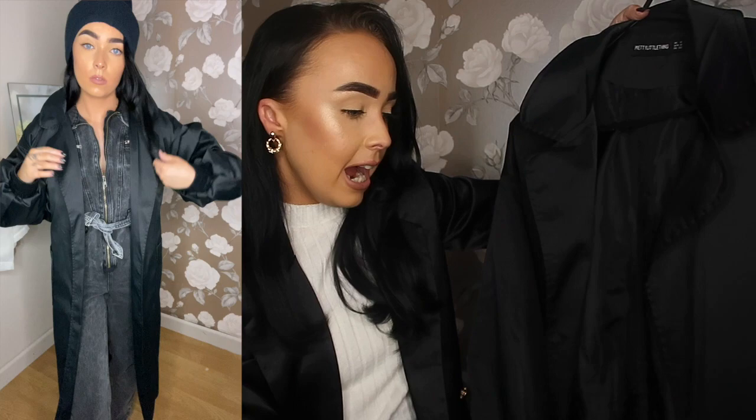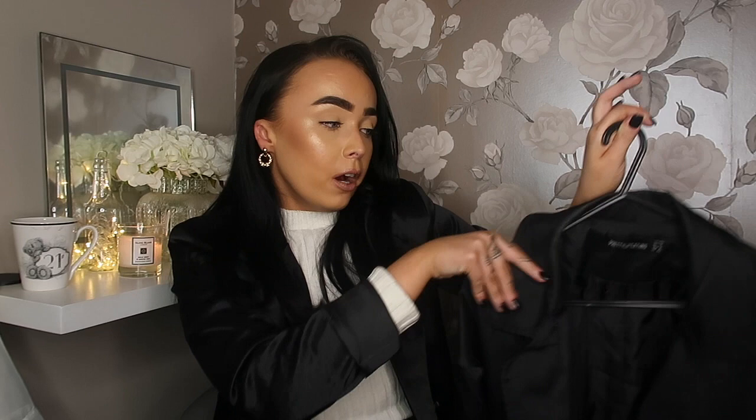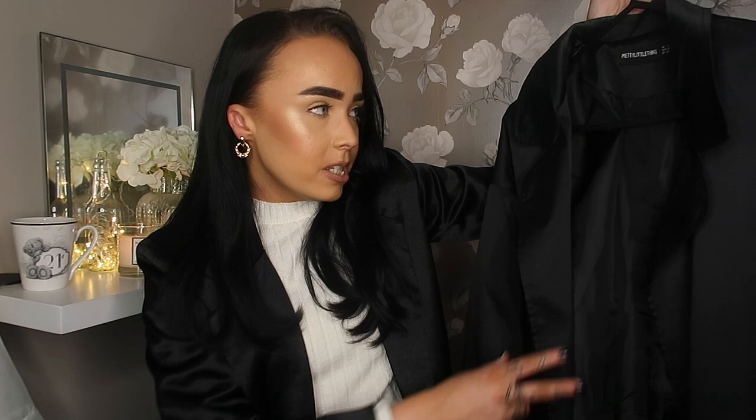I loved wearing this jacket with the boiler suit because the denim is very thick — the trench coat is thin material so it doesn't get you overheated. I've worn this trench coat to work looking smart, casually with a grey hoodie, and dressed up with a playsuit or dress. It's become a wardrobe staple I'll wear all year round and never get bored of. It was around thirty to forty-five pounds and I absolutely love it — and of course it's black, and we all know I love an all-black outfit.